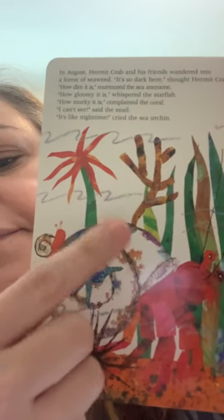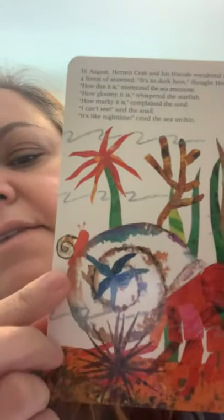After June comes July. In July, hermit crab came across several sea urchins — they had sharp, prickly needles. Here are the sea urchins, they look purple to me. "How fierce you look," said hermit crab. "Would one of you be willing to protect my house?" "I would," answered a spiky sea urchin, and gratefully hermit crab picked it up with his claw and placed it on his shell. Now he has an anemone, sea star, coral, snail, and urchin.